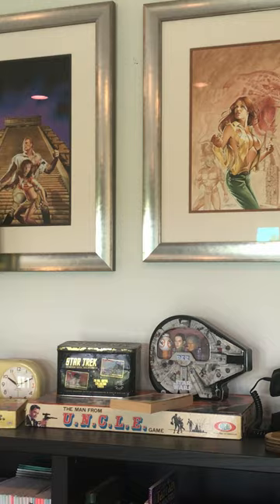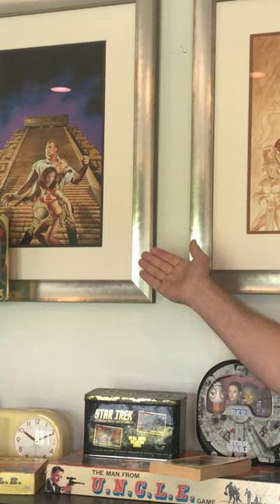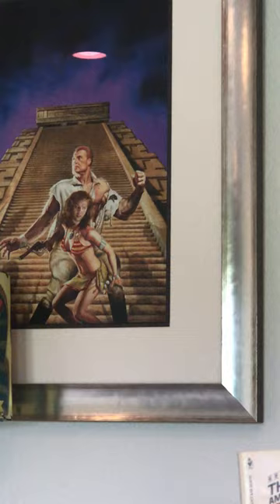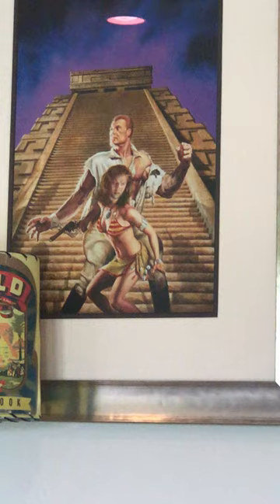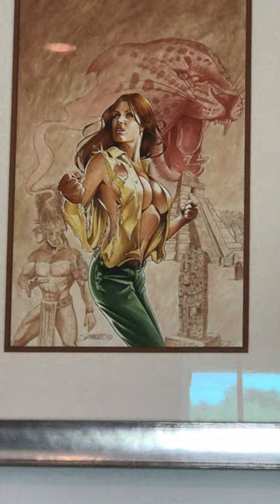In 2013, for the 80th anniversary of the first Doc Savage pulp, which came out in 1933, we were really fortunate to be able to do a new edition of Doc Savage: His Apocalyptic Life. The painting you see here is by Joe DeVito, for the Meteor House and Altus Press joint edition of the Doc Savage biography, which we put out in hardcover, softcover, and ebook, with a lot of great bonus materials in the hardcover.